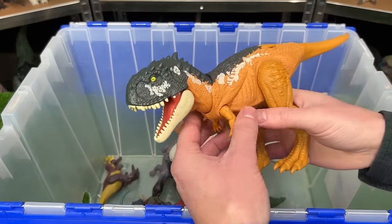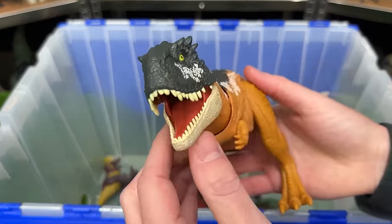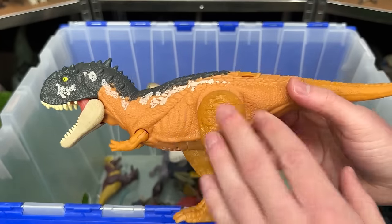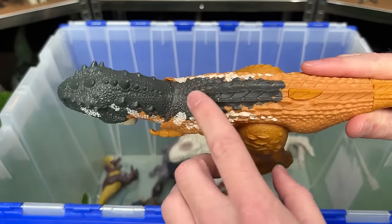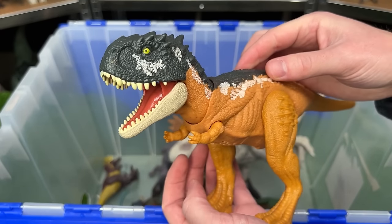We saw one Scorpio Venator earlier that had different coloring — this was the original one, and I believe this one is from Jurassic World Dominion. It has the yellow sides with a dark blue top and the white detailing. And of course when you press down on its back you get a chomping action.